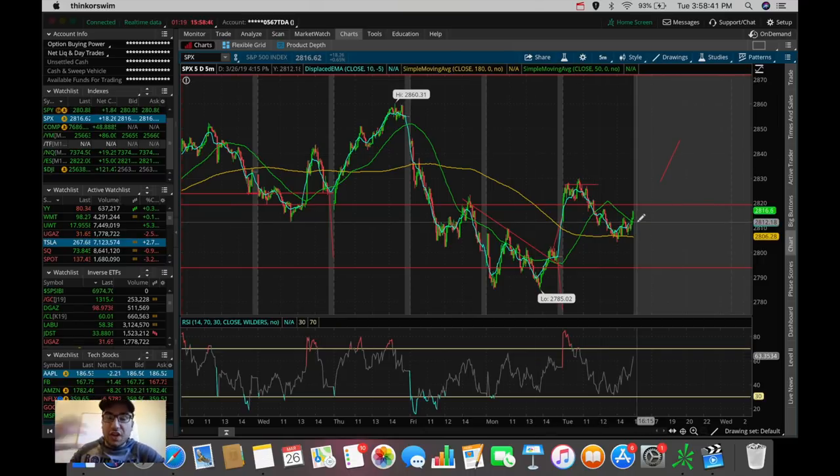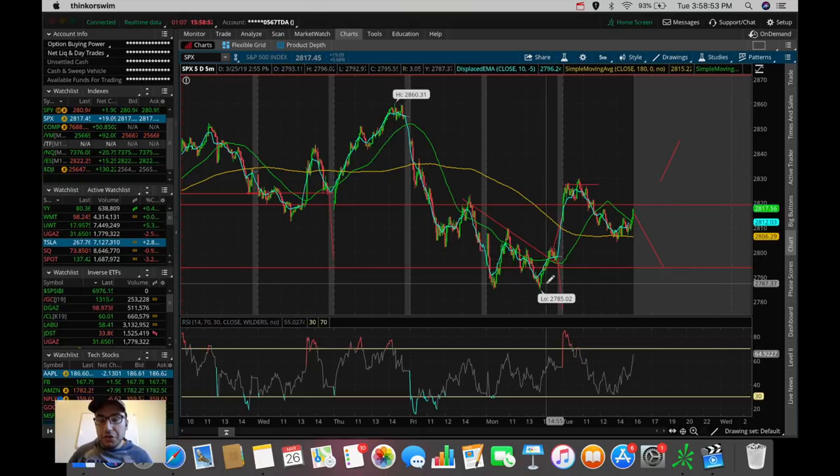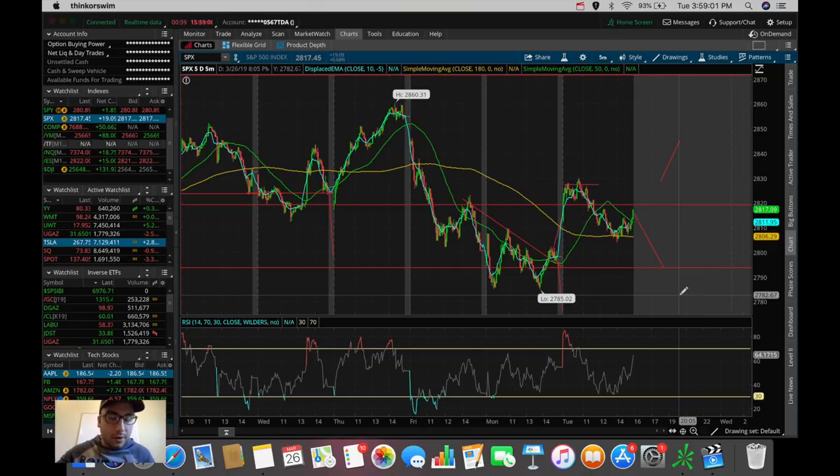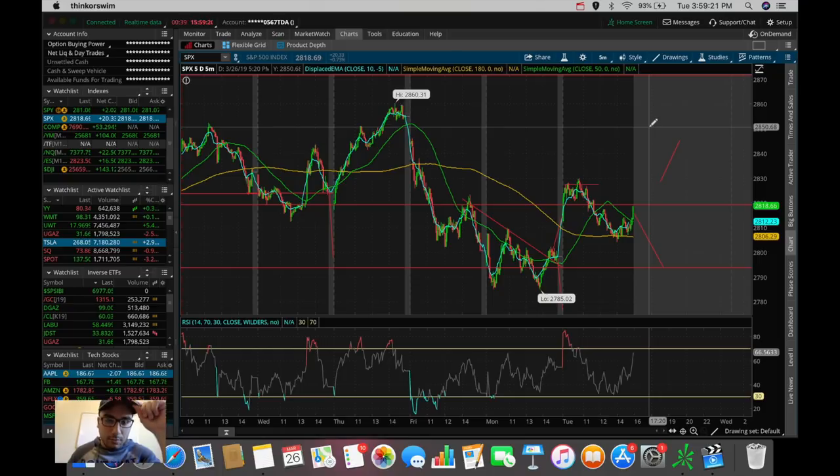Scenario one for tomorrow: if we gap up and slowly continue higher, that's a good continuation of the uptrend in the SPX. Scenario two: if we get rejected at 2820 and pull back to test that double-bottom level at around 2785 to 2790, that could trigger more selling in the overall stock market. As of right now everything is pointing green, and especially if we break out of this resistance level tomorrow I do see a lot of green potential.